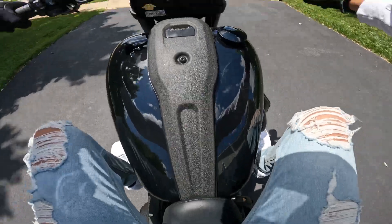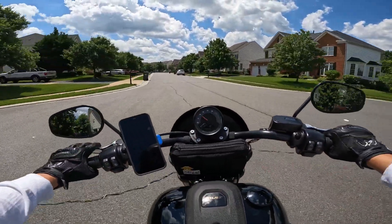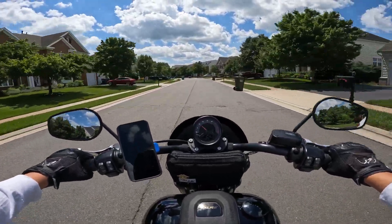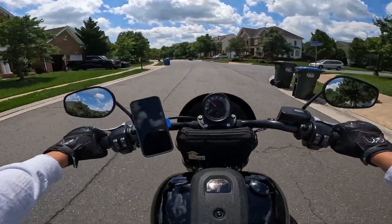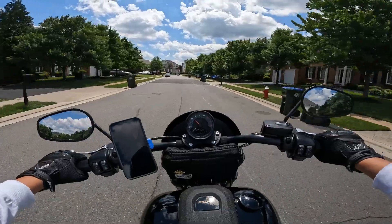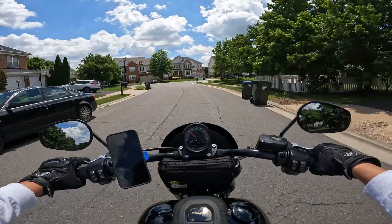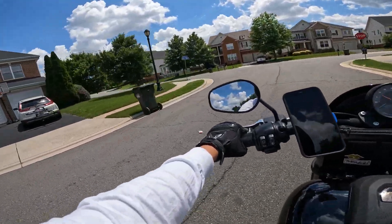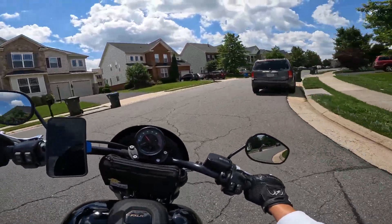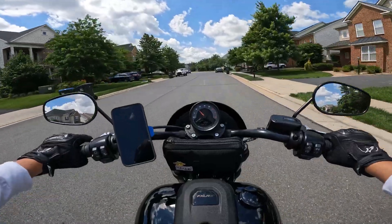It's a nice day out today — figured I'd record this video today because it's supposed to storm the next two days. So, the reasons why I chose the 2022 Lowrider S as my upgrade bike: I started off on the Kawasaki Z400, as I said in my first video, and I decided to upgrade because I definitely wanted something with more power.